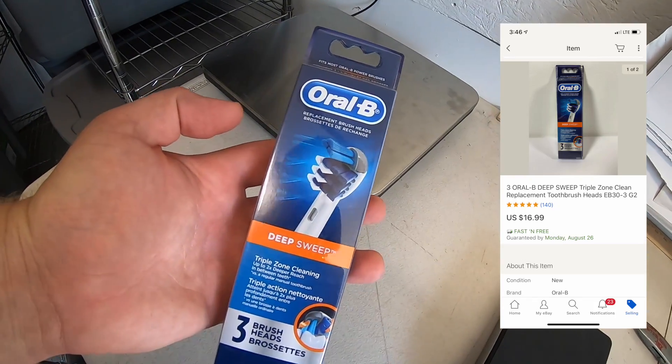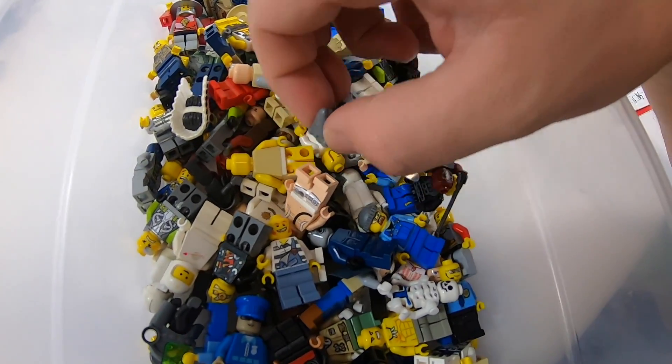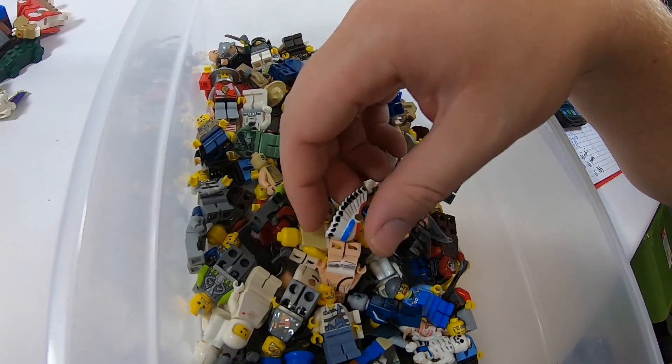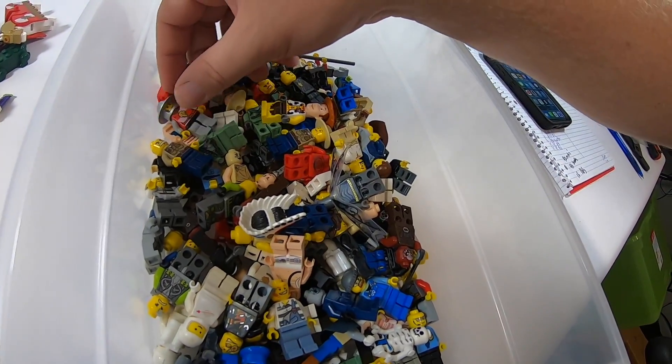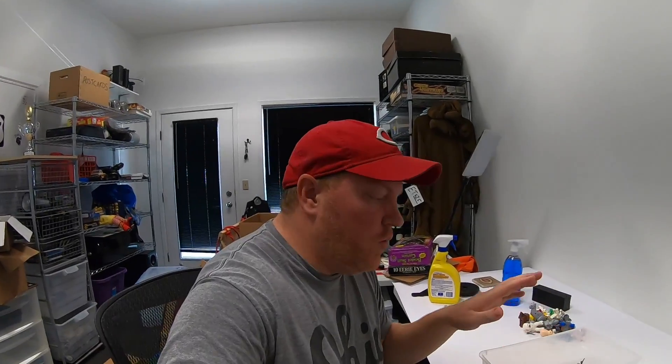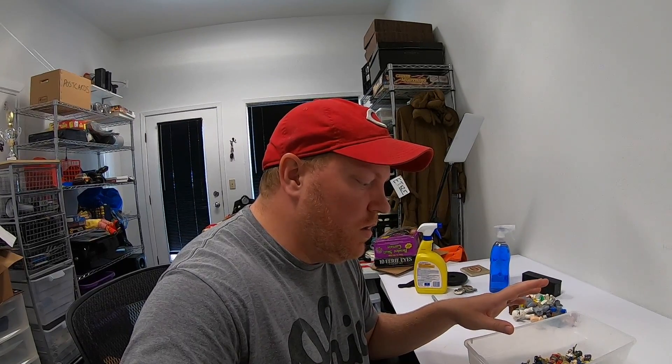Last thing going out today are these Oral B brush heads. Got these retail arbitrage for a couple bucks and they sold for $16.99 free shipping. I got all the Lego minifigures separated out — check it out, there are 119 of these little guys. Some pretty cool ones too. I'm not sure all the heads and everything match up perfectly the way they should, but I'm going to do an auction lot with all these minifigures. I'm also going to include all the Lego booklets that came in that lot too.